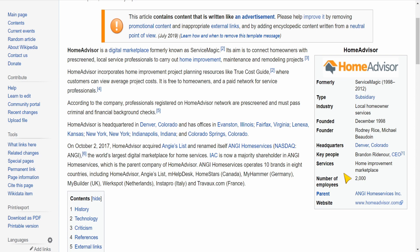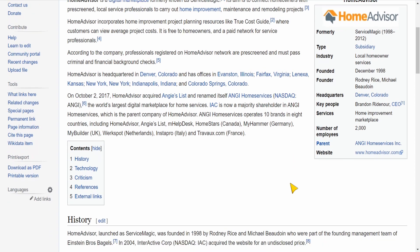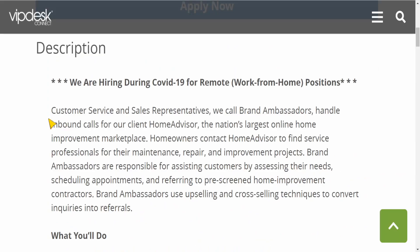This will get your foot in the door working at home. And once you start working at home for Home Advisor, you'll be able to move up the corporate ladder and make even more money later on down the road. Today's job is a Customer Service and Sales Representative — brand ambassadors. For this job, you will handle inbound calls for our client Home Advisor, the nation's largest home improvement marketplace. Homeowners contact Home Advisor to find service professionals for their maintenance, repair, and home improvement projects. This job will pay you at least $20 per hour, and there's a potential to earn more if you can get more referrals.